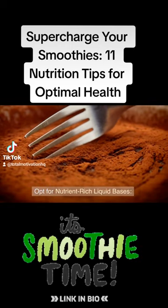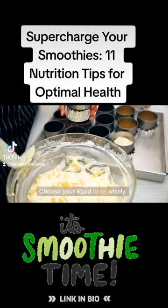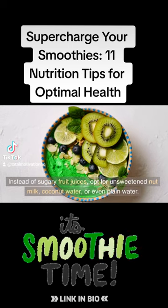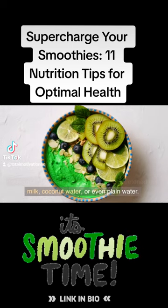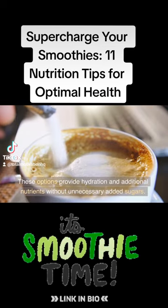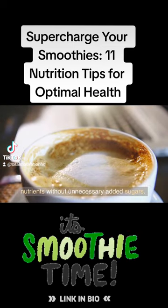Tip 4: Opt for nutrient-rich liquid bases. Choose your liquid base wisely. Instead of sugary fruit juices, opt for unsweetened nut milk, coconut water, or even plain water. These options provide hydration and additional nutrients without unnecessary added sugars.